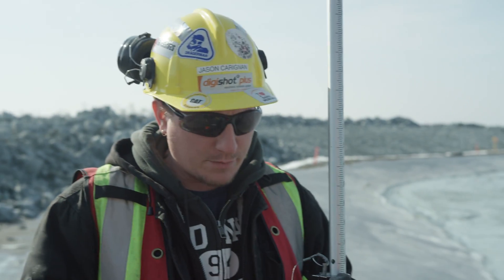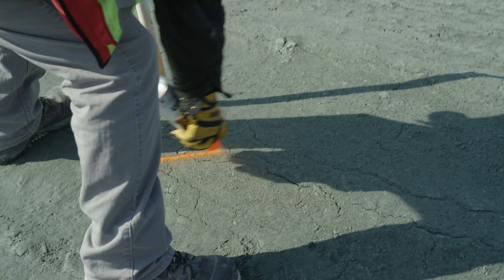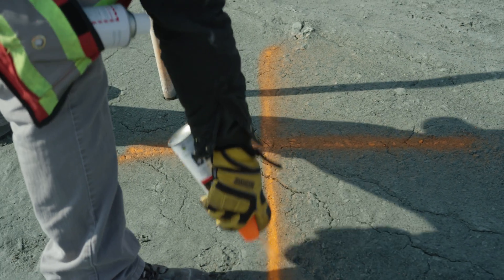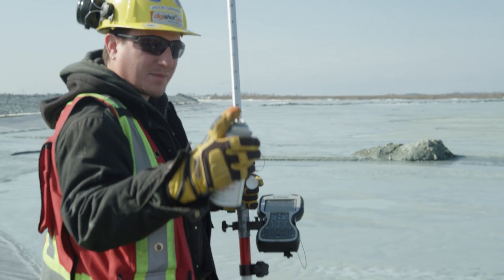First we'll take a couple GPS points with this RTK unit. It's got to be able to be visible from the sky. So I make an X and then in the center I'll put a white dot, and that's where I'll take my GPS point.